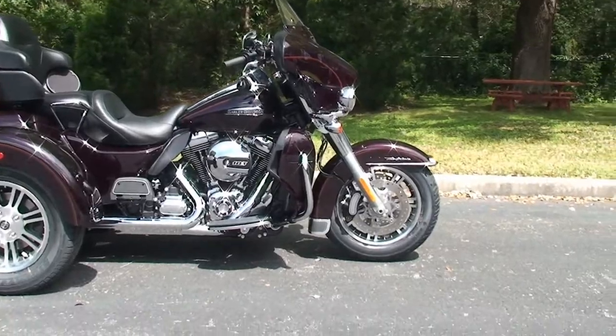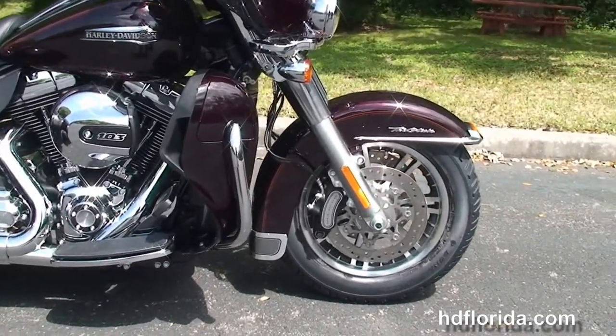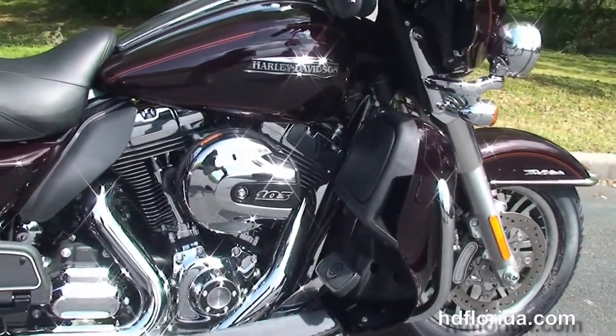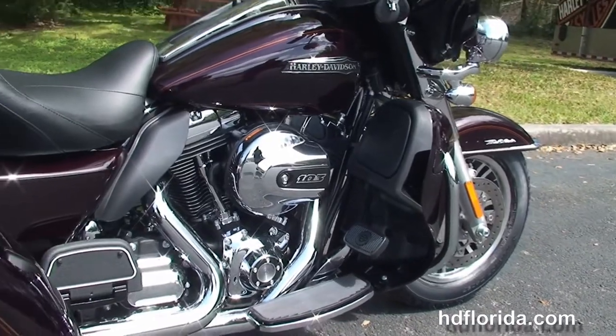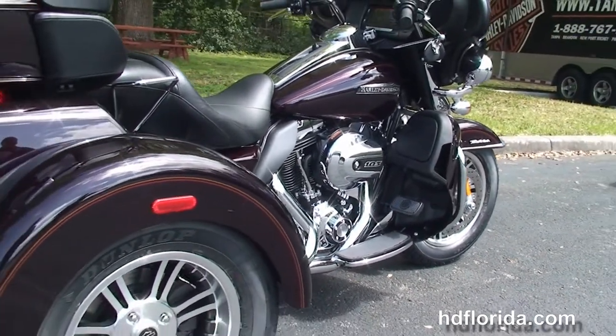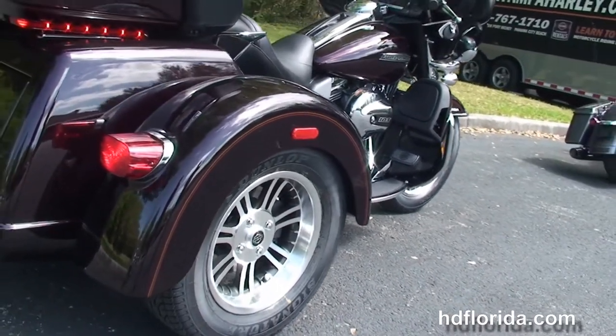The Tri-Glide starts out front with the new lengthened and raked-out 49mm front forks and the 6-piston Brembo calipers. We head back to the color-matched lower fairings that house the radiators and fans for the twin-cooled, 103-cubic-inch, high-output twin-cam engine with 6-speed cruise-drive transmission. This bike has full-size rider and passenger floorboards and heat shields.